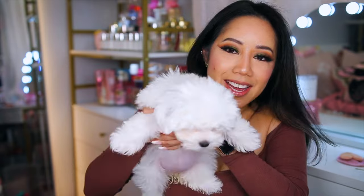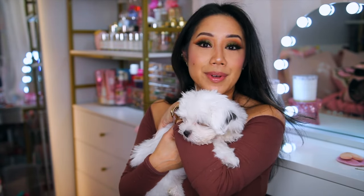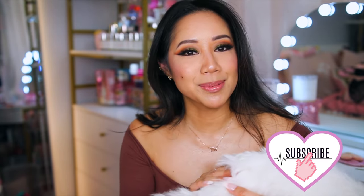Hey chickies, welcome back to another video — welcome back to the first video of 2024! Hope you're having a really wonderful start to the new year. Let's just start it off with a good old-fashioned haul video. If you're new here, I'm Christine. This channel is dedicated to all things beauty, fashion, lifestyle, and vlogs — if that interests you, please subscribe.